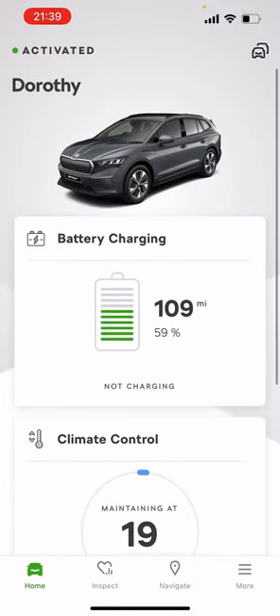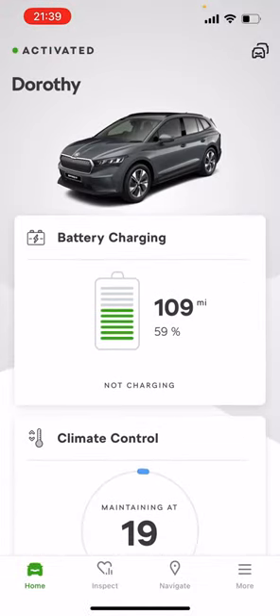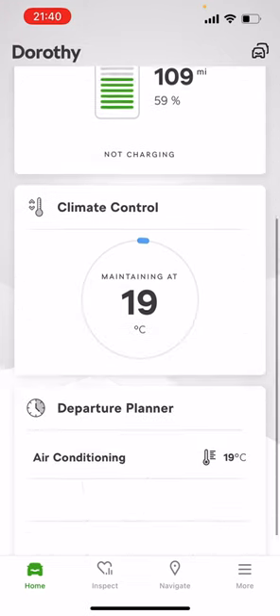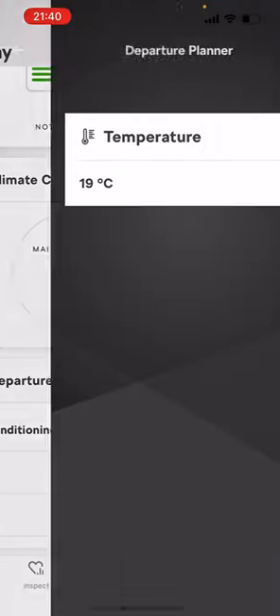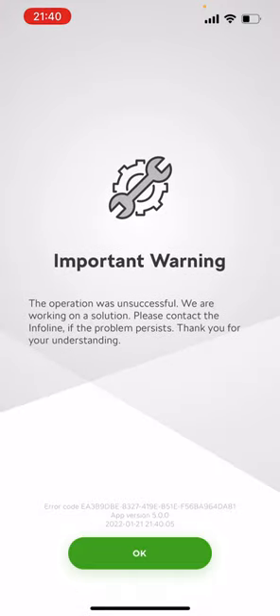Anyway, that's it. You might notice the new app by the way — if you haven't seen this before, they've updated it. It's the same crap, just a different layout. Even the departure planning or scheduled heating is still broken — they couldn't even be bothered to fix it in the new version. I can't even get out of this page now. All right, well, that's how it's done anyway — enjoy!